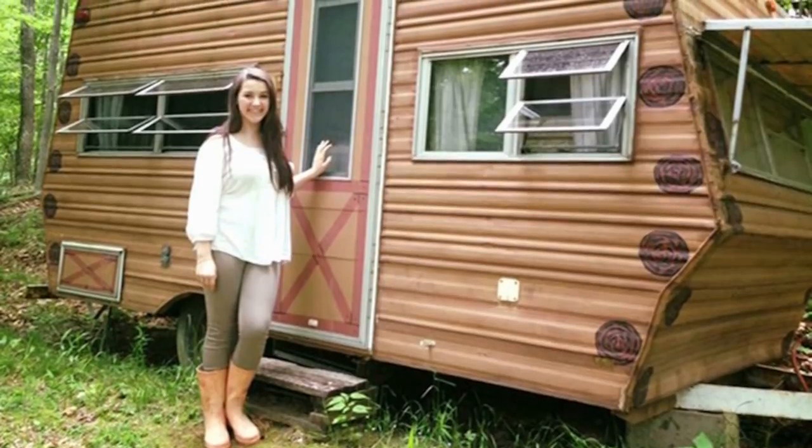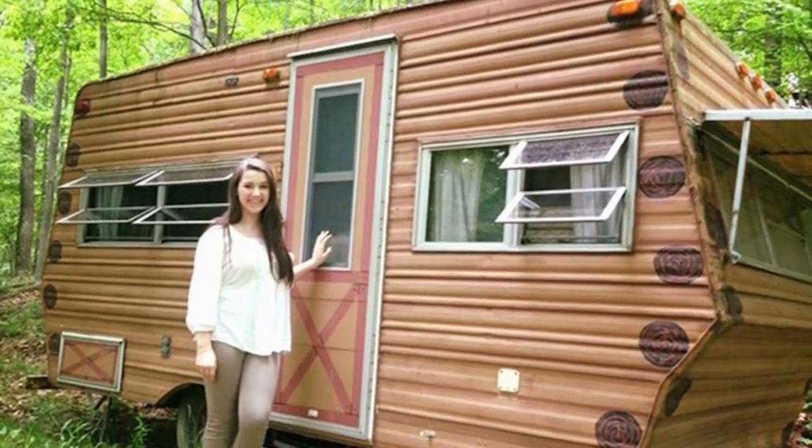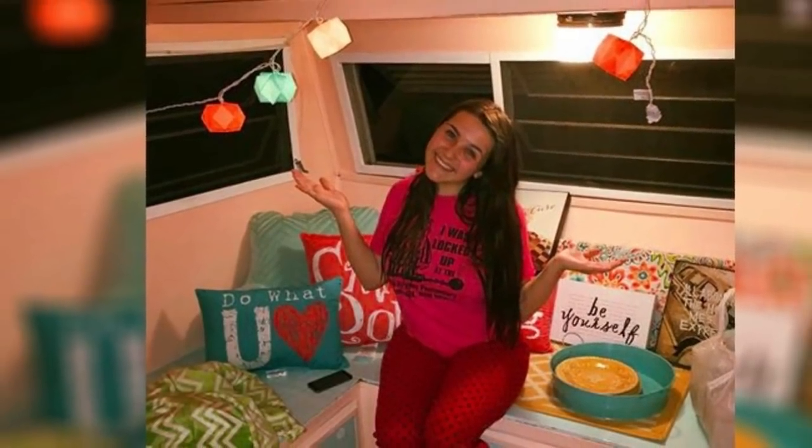Not only did she spend a lot of time making the inside look brand new, but she did the same on the exterior too. It was all in a summer's work for Ellie. It just shows that with a little creativity and elbow grease, you can turn anything into an awesome hangout space. Ellie was certainly going to enjoy spending time in her renovated camper — not too shabby for a 14-year-old! Makes you wish you'd done stuff like that on your summer vacations.